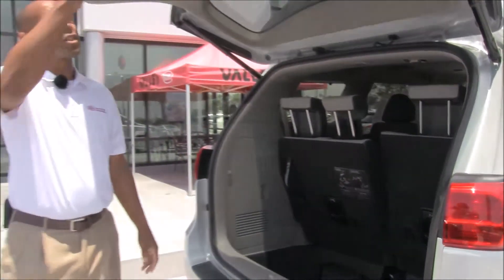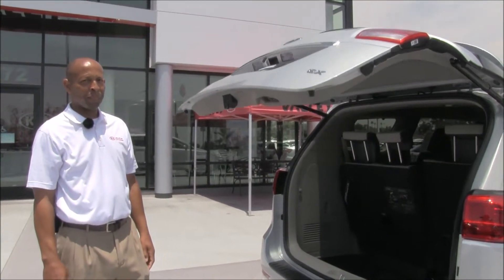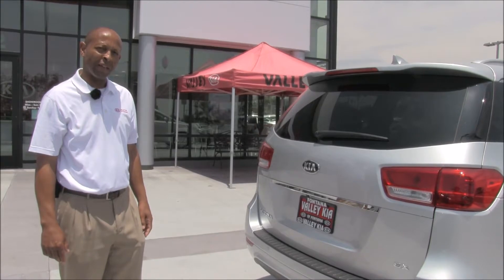Again, it's one-touch opening and closing rear hatch. Thank you for tuning in. I'm Maurice with Valley Kia Fontana.